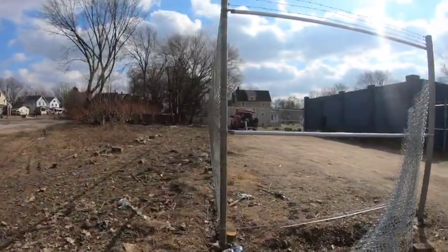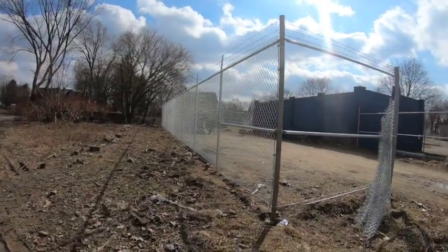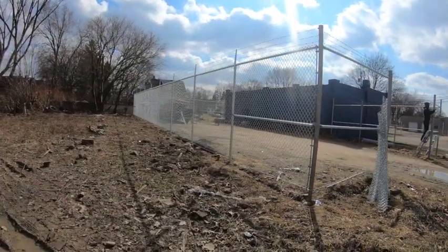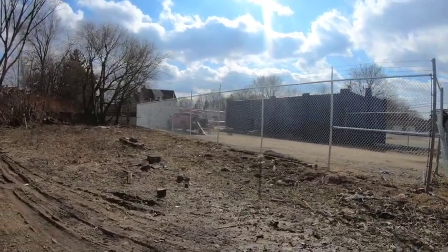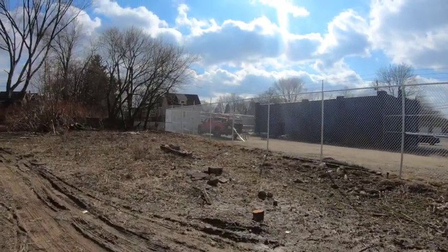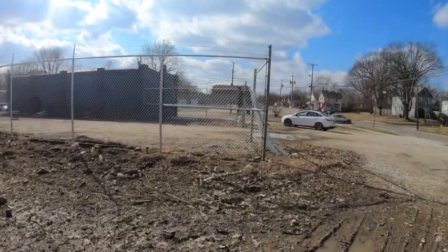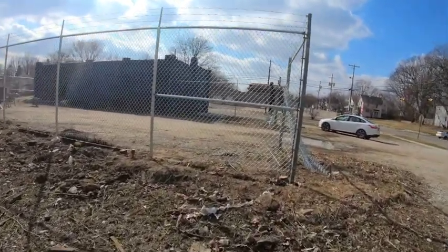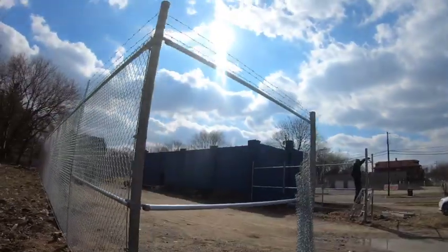Look how straight we made this fence — it's almost perfect. I couldn't be more happy with this. Also, this property over here that you see — I bought that property as well, and this is commercial property. So if I ever wanted to in the future, I can put another building there, expand, extend my fence out, whatever I really want to do.